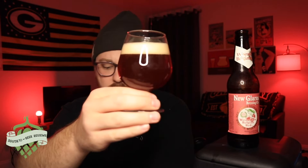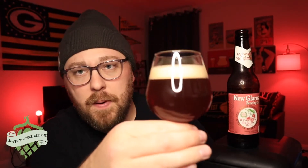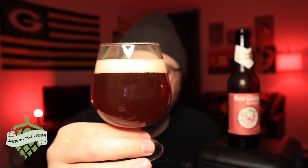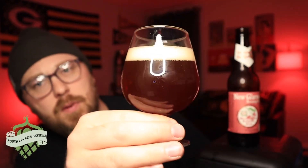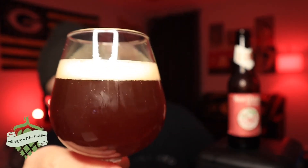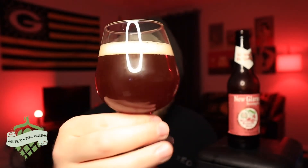All right. So as far as the appearance — it looks a little darker on camera, but it's like a deep ruby red. It's got a nice haze to it.